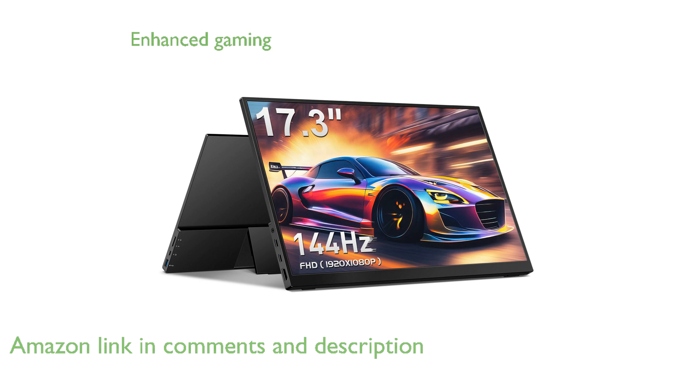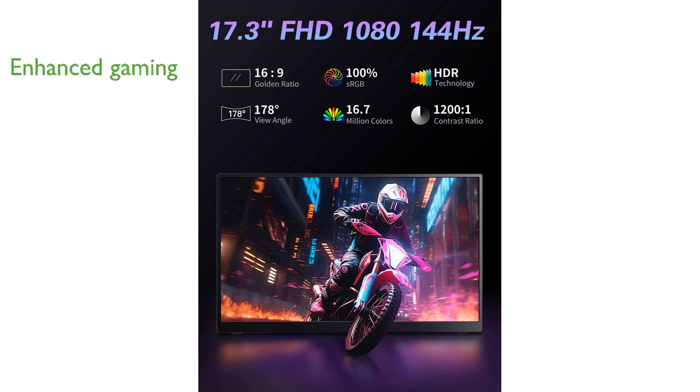Gamers will appreciate the 144Hz refresh rate, which enhances motion clarity and smoothness, making fast-paced games and action films more enjoyable. With versatile connectivity options,